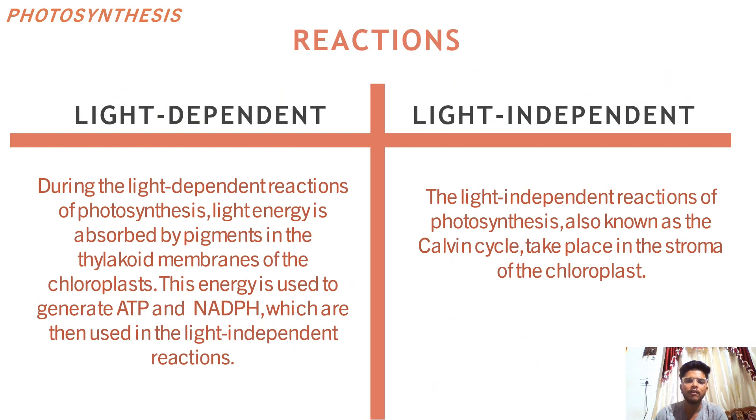Moving on to the next slide, we have the two reactions: light dependent and light independent. In the light dependent reaction, the process begins with absorption of light by photosystems, which causes electrons to become excited in an electron transport chain. As the electrons move down the chain, they release energy that is used to pump hydrogen ions into the thylakoid space. Light energy is absorbed by pigments in the thylakoid membranes of the chloroplast. The energy is used to generate ATP and NADPH, which are then used in the light independent reactions. This creates a proton gradient that generates NADPH through chemiosmosis. Photosystem I absorbs light and uses the energy to produce NADPH.